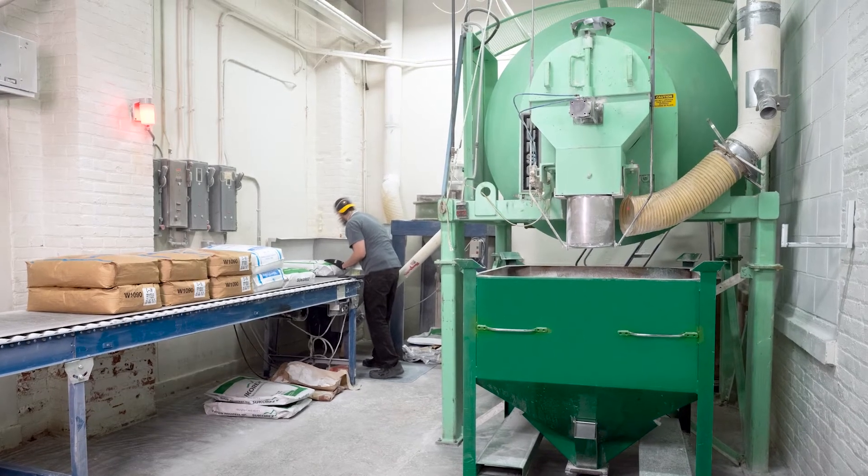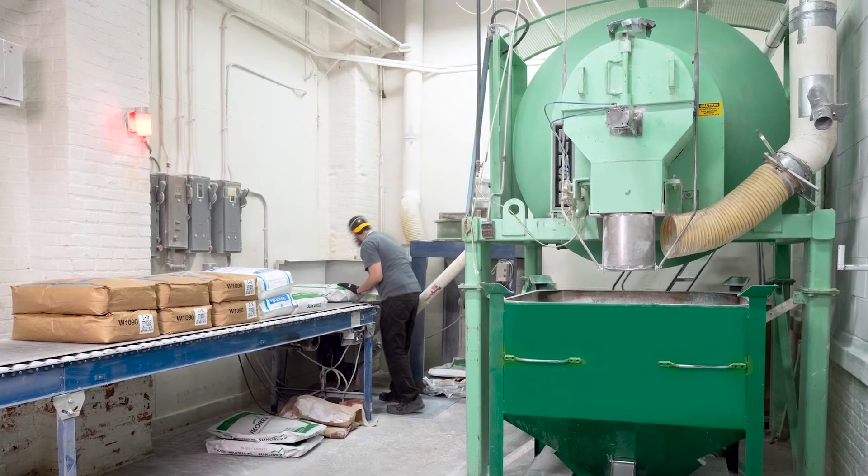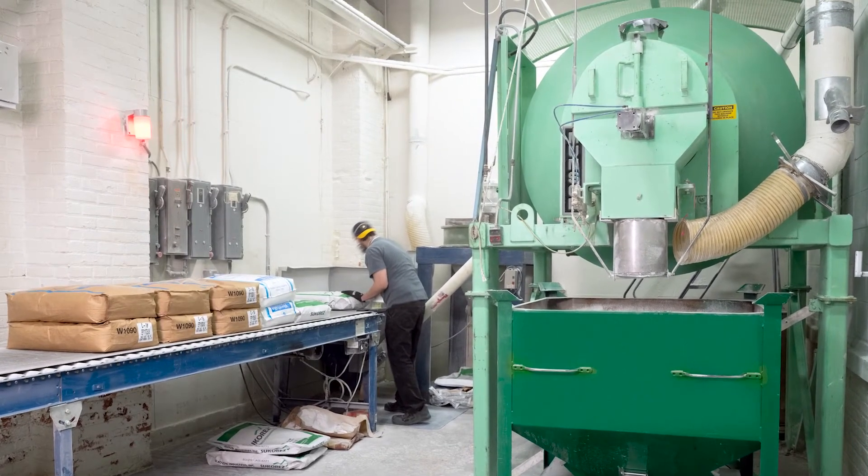First purchased in 1994, the Rotary Batch Mixer has been in continual use, requiring little maintenance, according to the company.